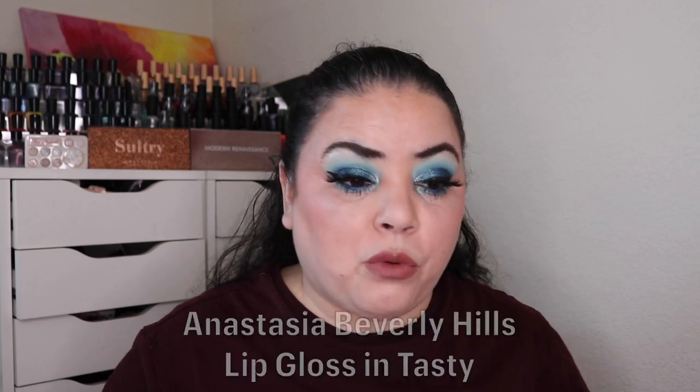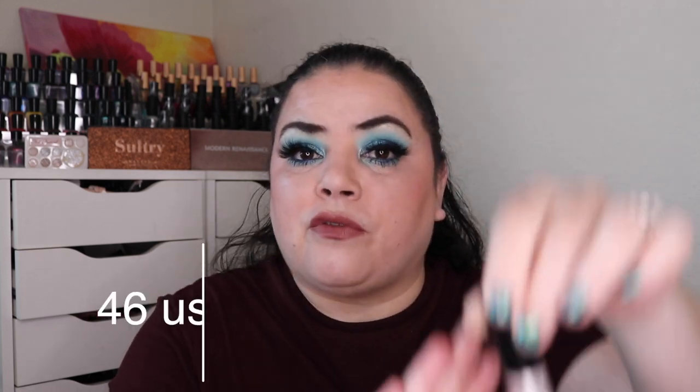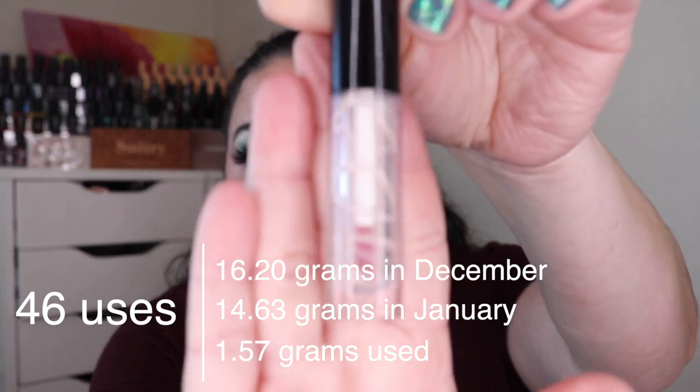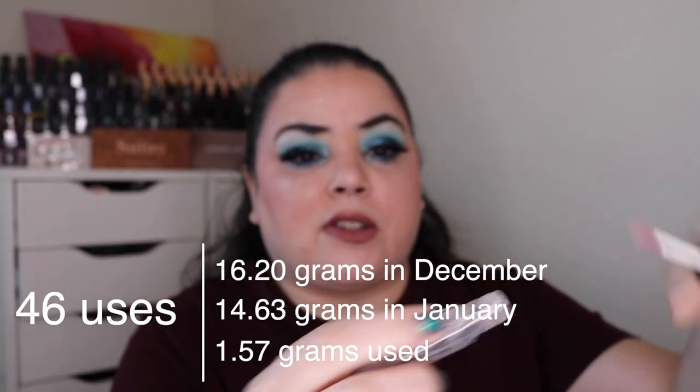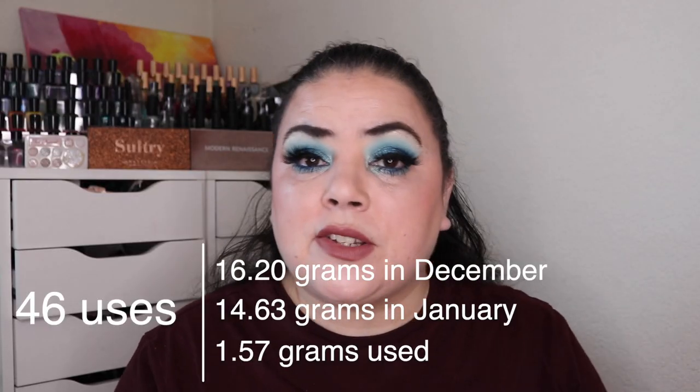Next was Vanishing Hitchhiker — a product that disappears quickly. For that I rolled in my Anastasia Beverly Hills lip gloss in the shade Tasty. As of the last update I had used this 11 times; over the past month I've used it 46 more and this is completely gone. I did take the stopper out and got every bit out of there, so it took me 57 total uses to finish off this lip gloss.